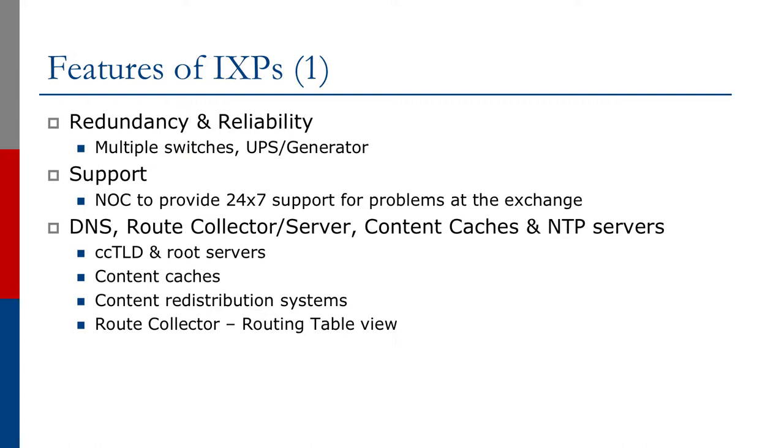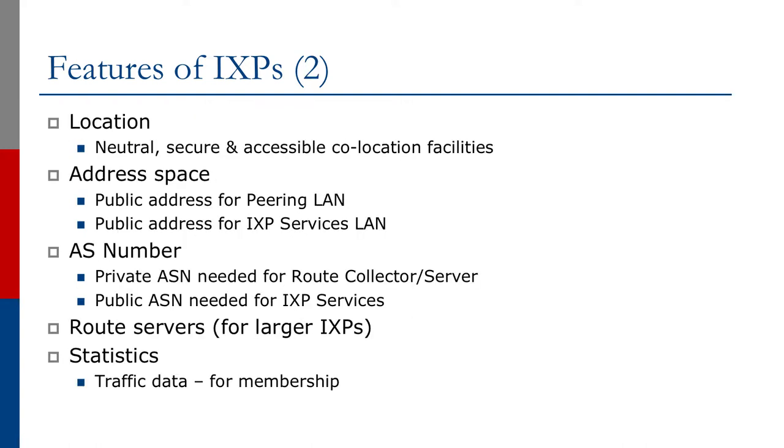We usually see DNS, route collectors, route servers, content caches, and NTP servers. Location needs to be neutral, secure, and accessible for all members. As for address space, we use public addresses for the peering LAN and public addresses for the exchange point services LAN. An AS number is required if the exchange point operates a route server and IXP services. The larger exchange points implement route servers for scaling the BGP mesh, and statistics are very important and should be made available for the membership via the exchange point website.